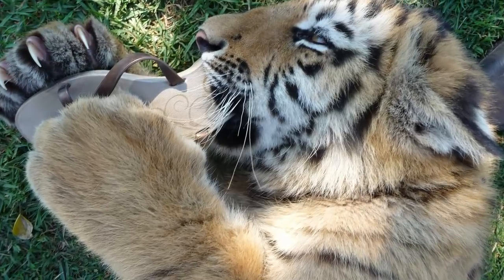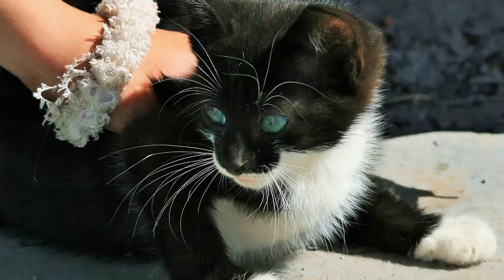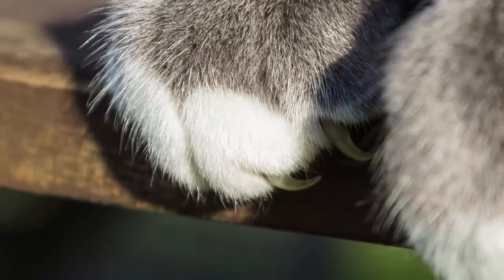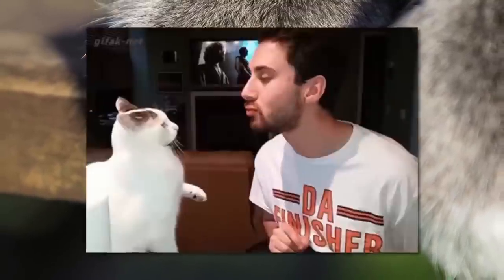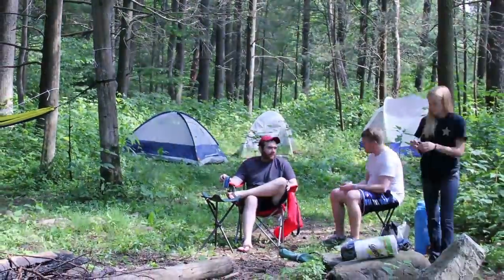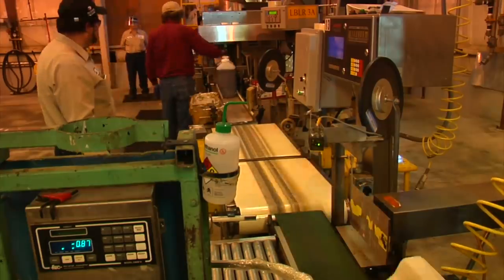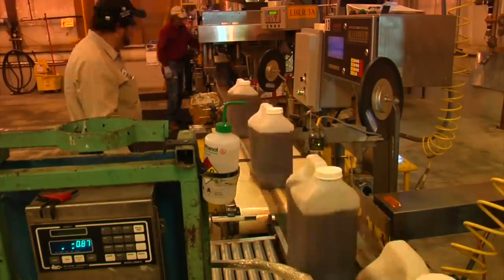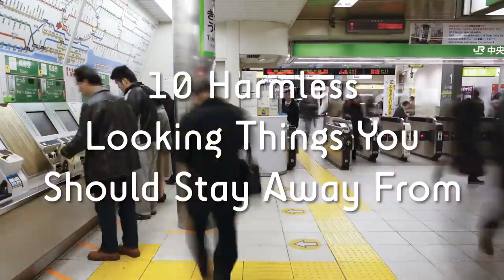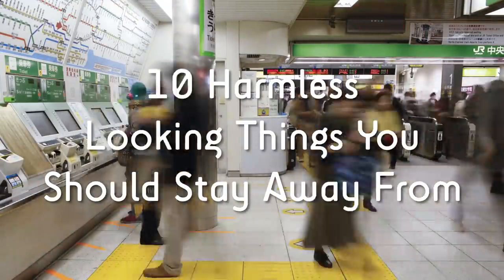Looks can be deceiving. Anyone with a kitten will tell you this. Who can resist reaching out to stroke a cute little ball of purring fur? The answer is anyone who's ever done so and had razor-like claws implanted into their flesh. The world is out to get you. Under the right or wrong conditions, almost anything can be a harmful object. Even coconut trees can be killers. Don't let your guard down. Here are 10 harmless-looking things you should stay away from.